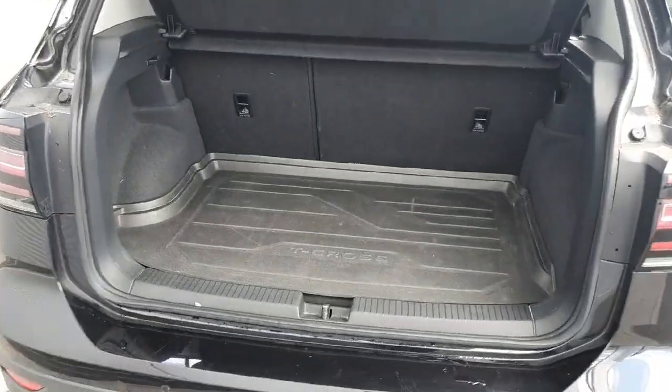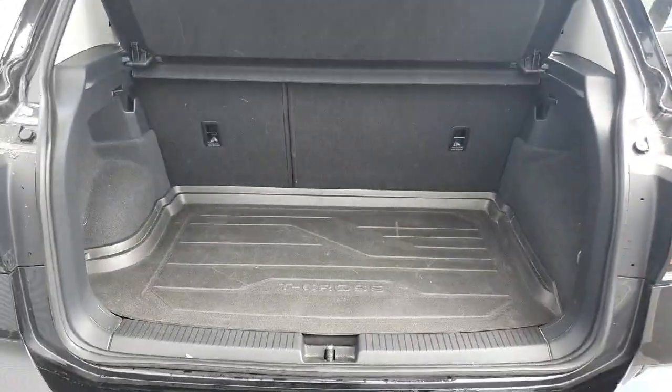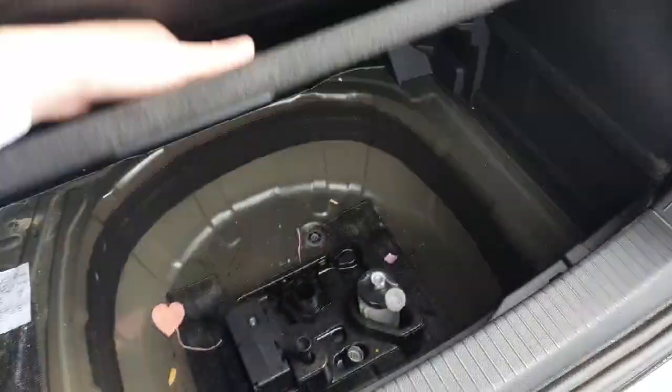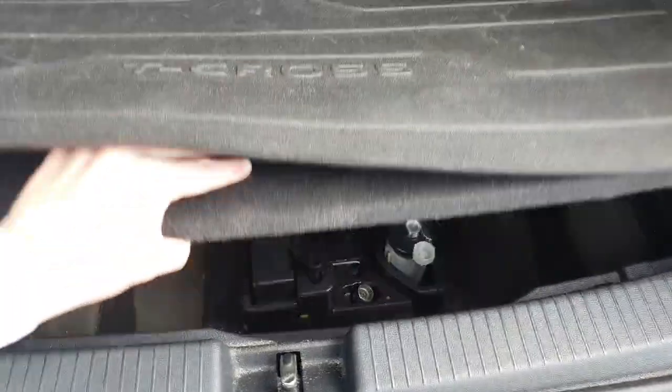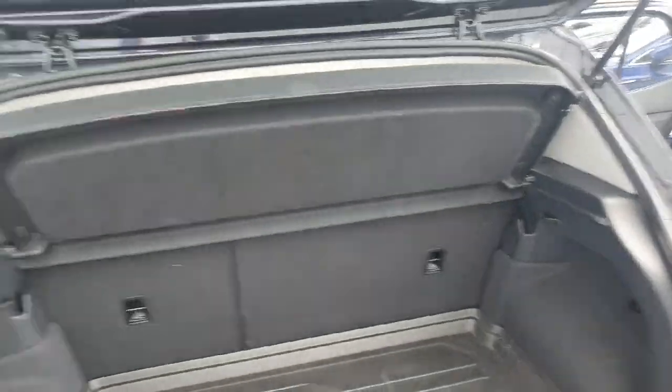Coming into the boot, we have the boot liner to protect the boot. Plenty of space and if you need to make some extra room, the rear seats do fold down as far as the front seats. On this model you'll have your inflation kit, your sealant, your lock nut and your boot light to see any of the goods in the vehicle at night, and your parcel shelf that goes across.